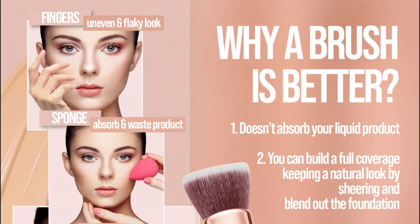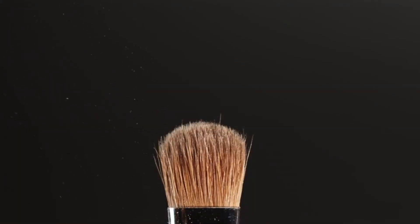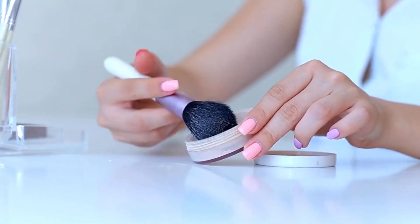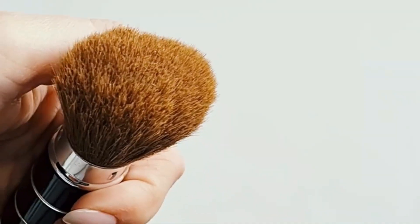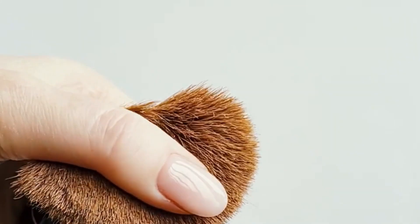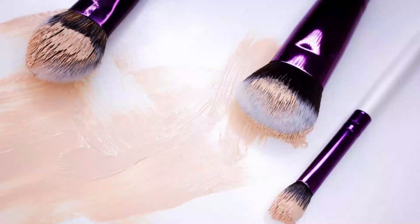Lamora stands behind its product with a 30-day satisfaction guarantee, coupled with outstanding customer service to assist you through the ordering and shipping process. Overall, the Lamora Foundation Brush is a great option if you're searching for a premium foundation brush that won't break the budget.